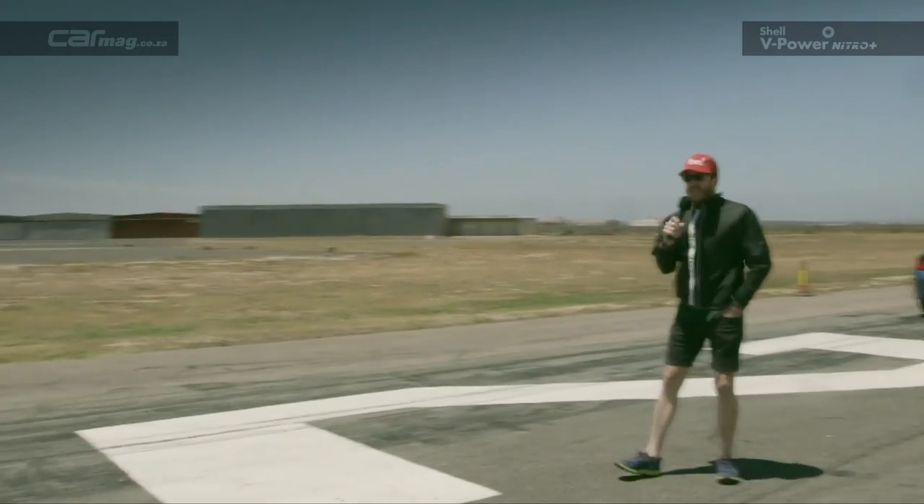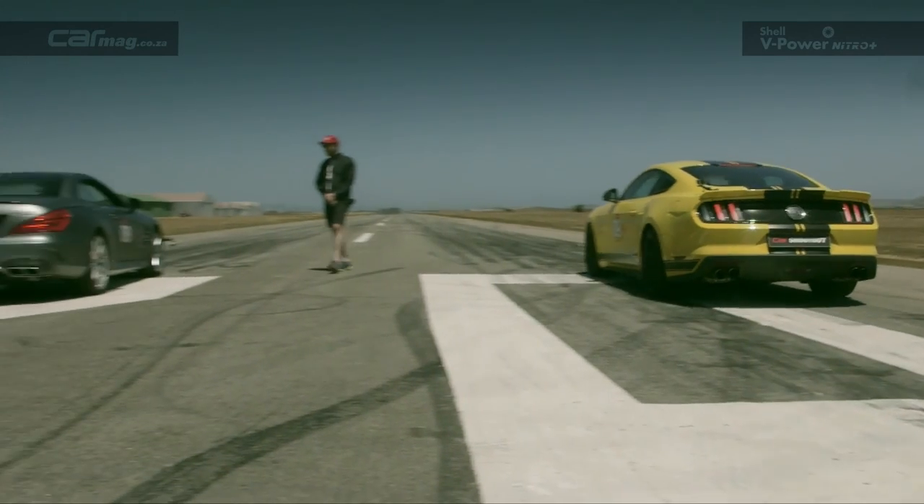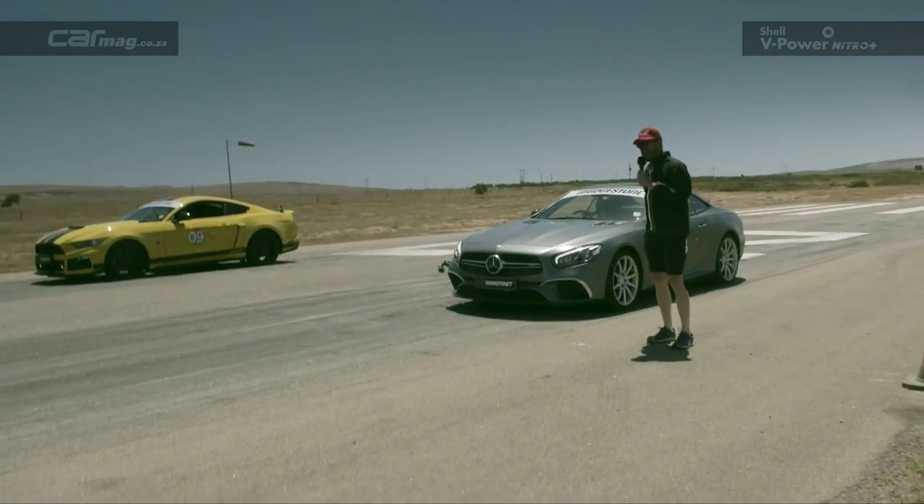This one really should be close — two Germans, very closely priced. My money's on... actually, I don't know who's going to win here.